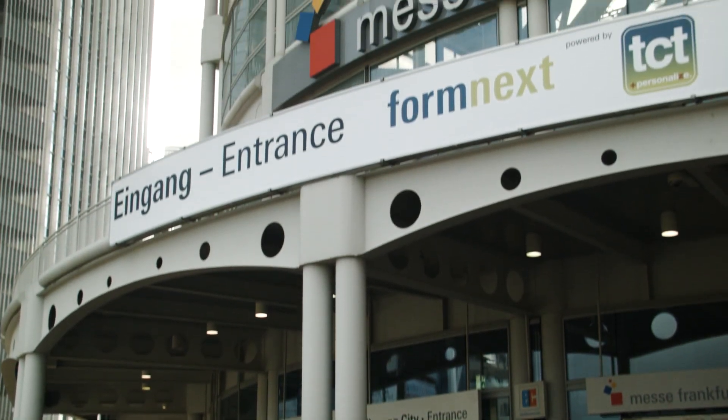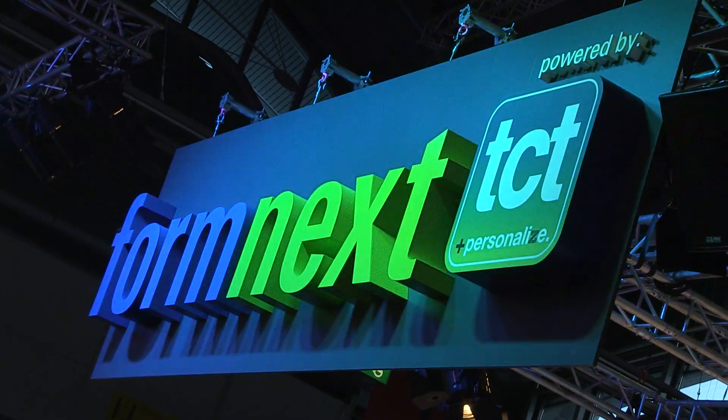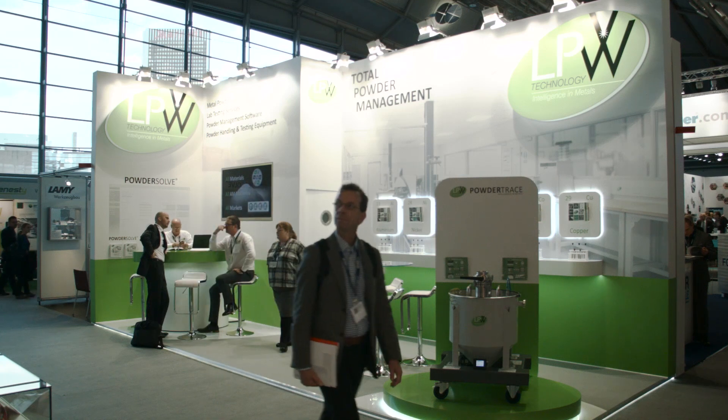My name is Phil Carroll. I founded and run a company called LPW Technology. We develop and supply metal powders and metal powder solutions into additive manufacturing. Our focus and our main effort is the supply and development of metal powders — that's core to what we do as a business.